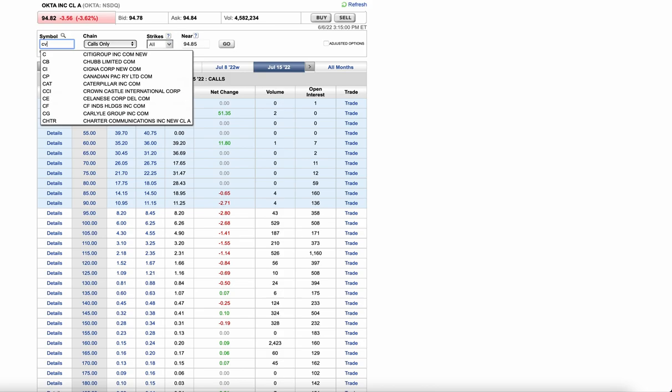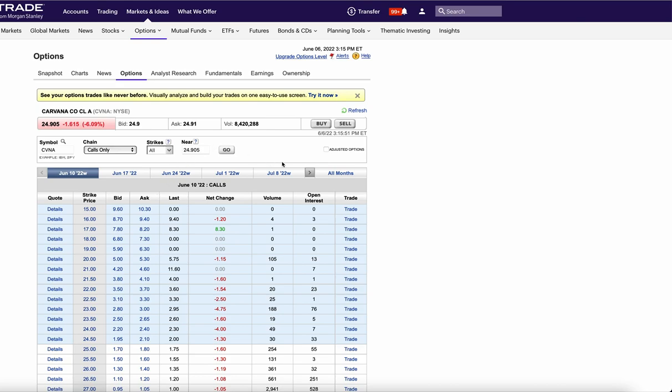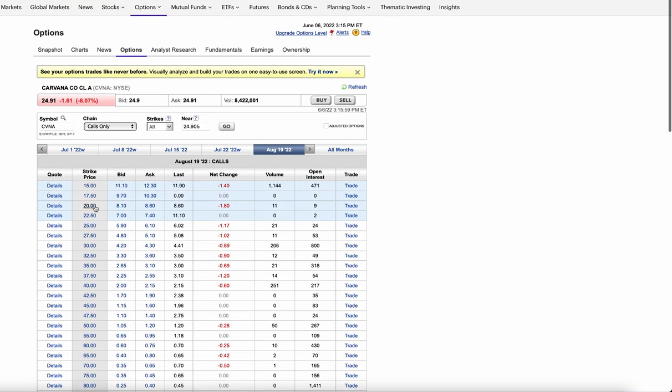Next up we have Carvana — everybody knows their recent troubles, but there have been a lot of insider buys. They went to the lowest strike in August, the $15 calls, and bought a ton of in-the-money calls. Carvana was a $300 stock, so if it rips to $40 by August these go up substantially. Watch these — maybe sell puts lower. This is not a name I like, it's very dangerous. This could also be a hedge if someone is heavily short Carvana.